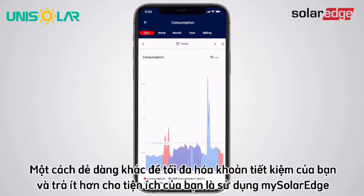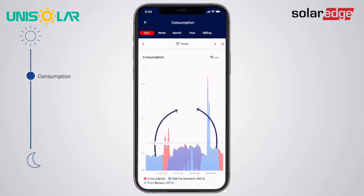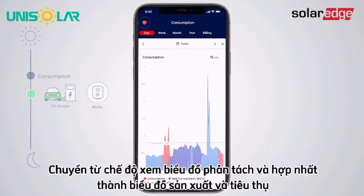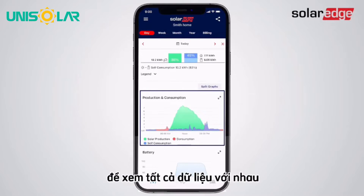Another easy way to maximize your savings and pay less for your utility is by using mySolarEdge to help shift your consumption to match your peak solar production. This means running high-consuming appliances such as the EV charger or boiler during the middle of the day whenever possible. Switch from the split graph view and merge the production and consumption graphs to conveniently view all the data together.